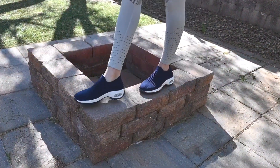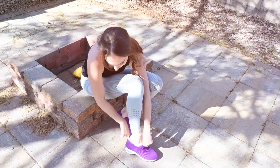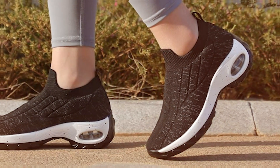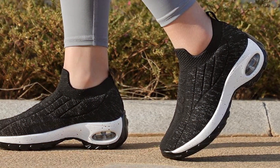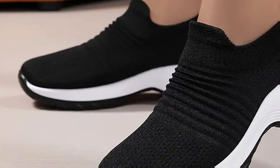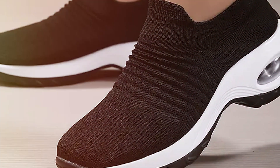What sets these sneakers apart is their lightweight construction, combined with a cushioned insole and flexible outsole, which work together to mimic the natural movement of your feet. This design philosophy ensures long-lasting comfort and reduces the risk of fatigue, making them ideal for prolonged periods of walking. Durability is also a key feature, with high-quality materials and construction that withstand the test of time. Their versatile design makes them suitable for a variety of settings, from casual outings to more active endeavors, proving that you don't have to sacrifice style for comfort.